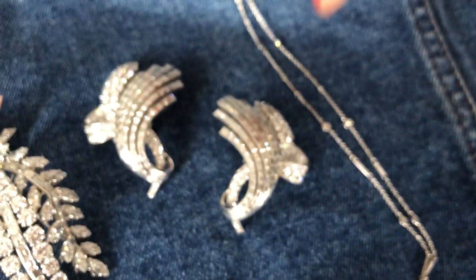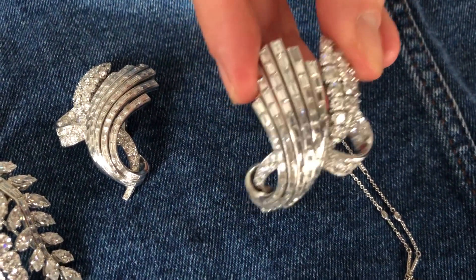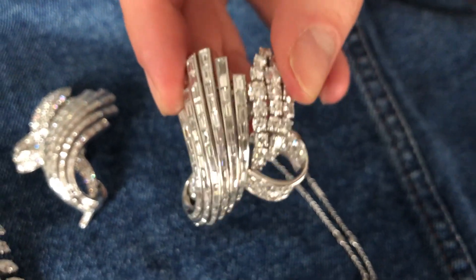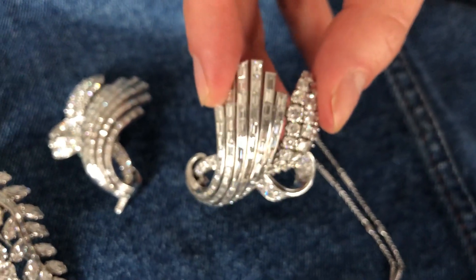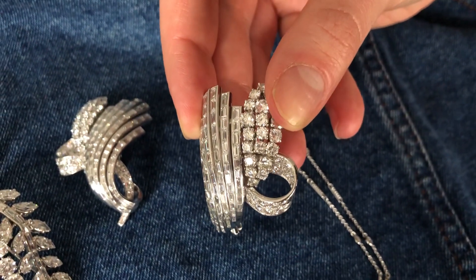From the 1950s, we have these ear clips, and what I think is really interesting about these is how the diamond setting has been used to emphasize the design. The smoother, longer sweeps on the left are set with baguette-cut diamonds, and then the softer, more curling shapes are set with round-cut diamonds.